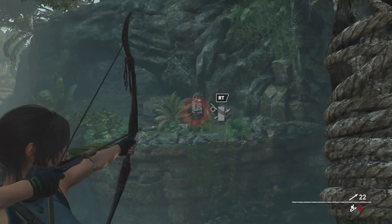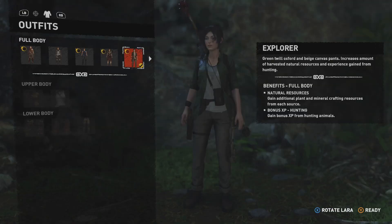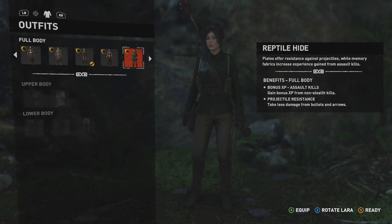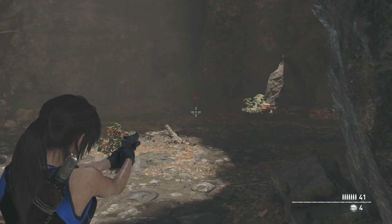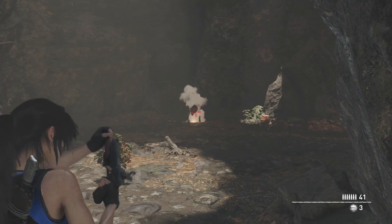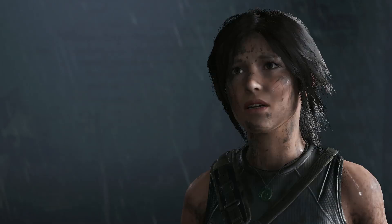Shadow of the Tomb Raider is available on Steam and the Mac App Store. This is the definitive edition, which combines the base game, all seven DLC challenge tombs, and all downloadable weapons, outfits, and skills. The game is supported on some Macs back to 2013, but please, before you buy it, check the full list of supported Macs on Steam.